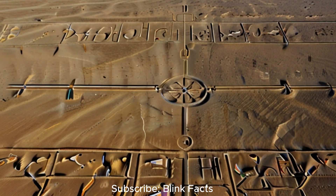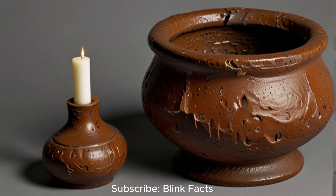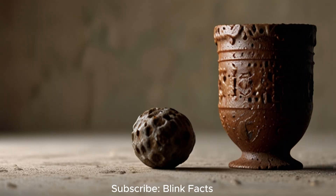Debunking Myths: While the allure of the unexplained is undeniable, it is crucial to approach claims of advanced ancient technologies with a critical and discerning eye. Many OOPArts and related theories have been debunked through scientific analysis, revealing more mundane explanations. The Dorchester Pot, for example, has been identified as a Victorian-era candlestick, its supposed age and origin refuted by geological and historical evidence. Similarly, the COSO artefact, once hailed as evidence of prehistoric spark plugs, is now recognised as a rusty iron concretion — a naturally occurring geological formation.